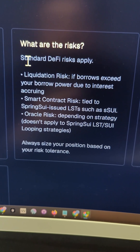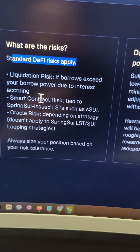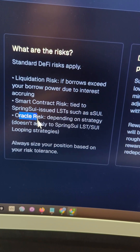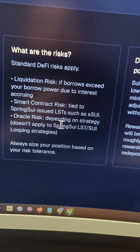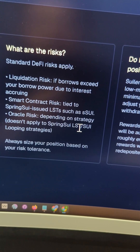But of course there are risks — the standard DeFi risks apply, like liquidation risk, smart contract and oracle risk, but not in this specific situation when it comes to the Spring SWE or S-SWE liquid stake token.